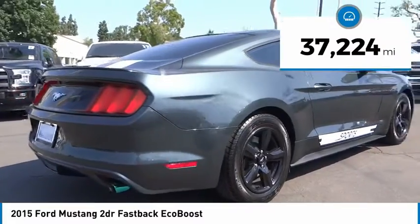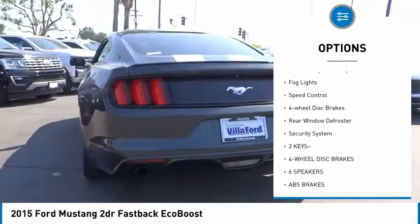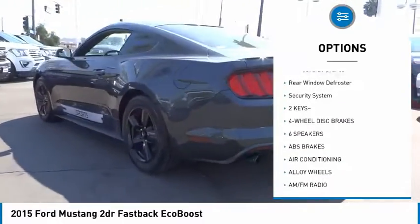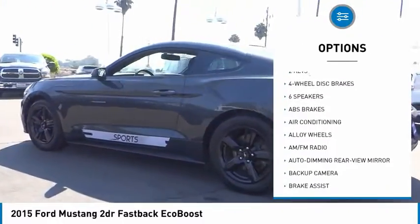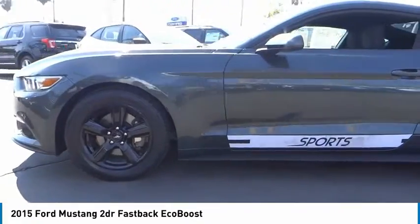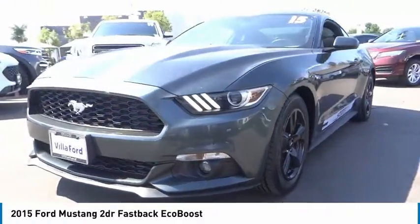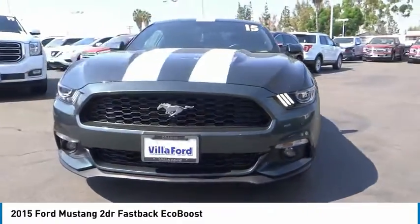Here are some of this vehicle's great options: electronic stability control, alloy wheels, brake assist, traction control, remote keyless entry, fog lights, speed control, four-wheel disc brakes, rear window defroster, security system. Wouldn't you look great in this vehicle? Stop in today and see for yourself.